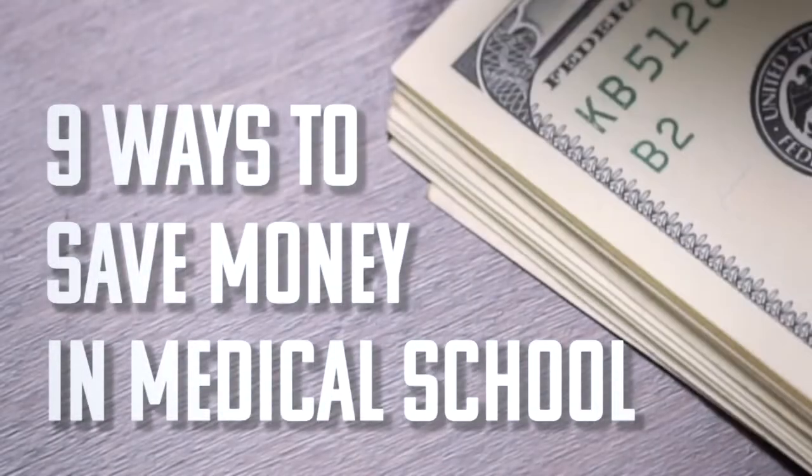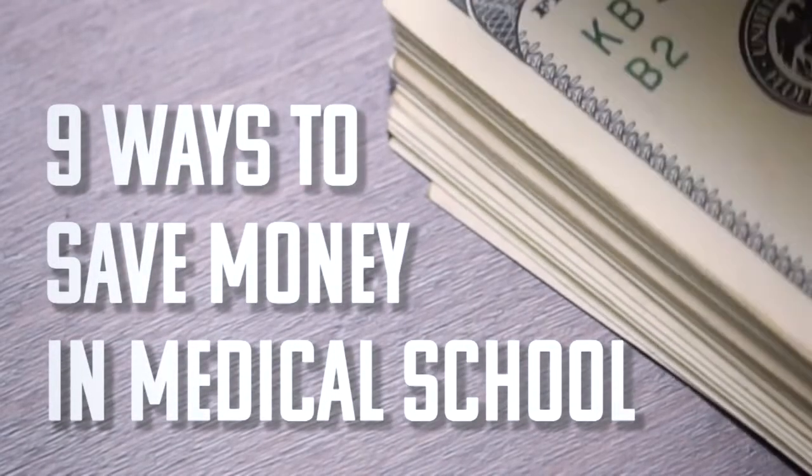Have you ever found yourself looking at your bank account statement at the end of the month and see that you only have $200 left? Well, today we're going to talk about nine different recommendations to help you save money in medical school.